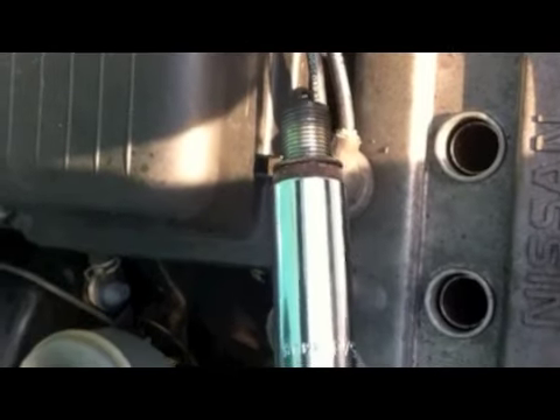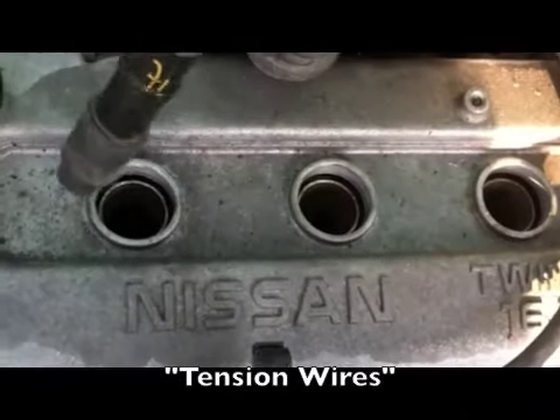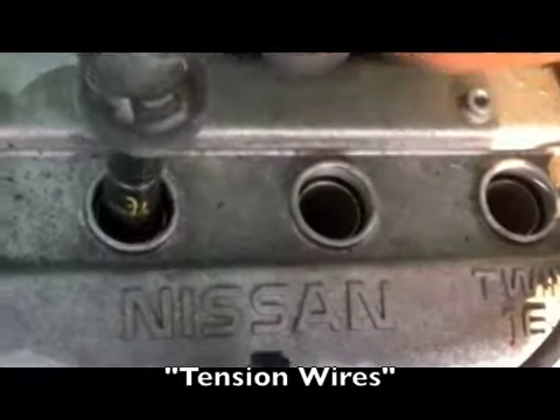Putting back the plugs using a 5.8 socket. Now put back the coils in the same order.